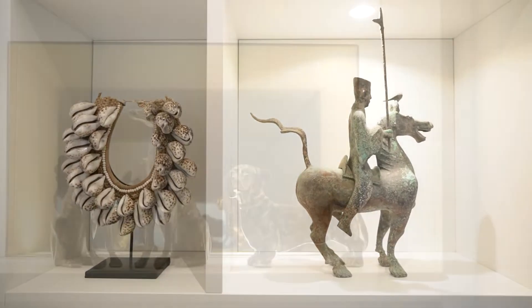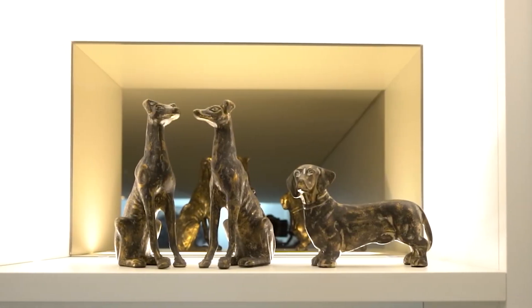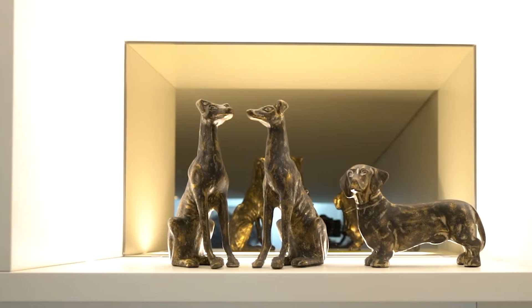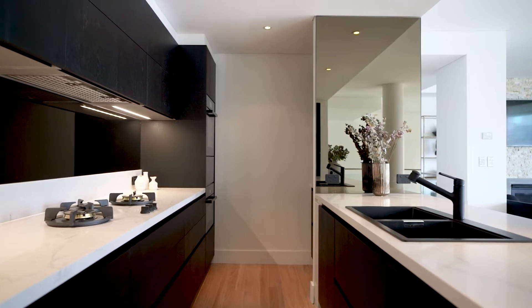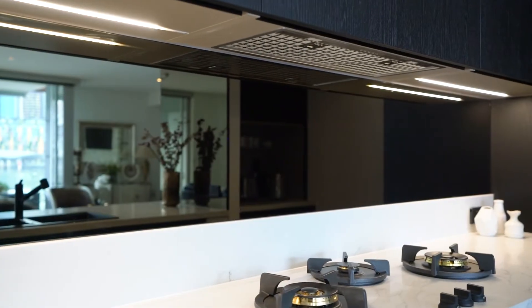We also incorporated the use of bronzed mirror, which is something that we used upstairs as well, and this helped to just keep that cohesive flow so that the apartment works really nicely all together as one.